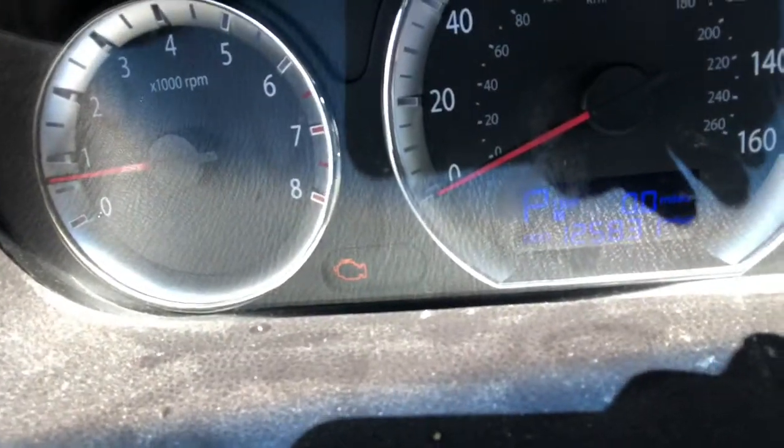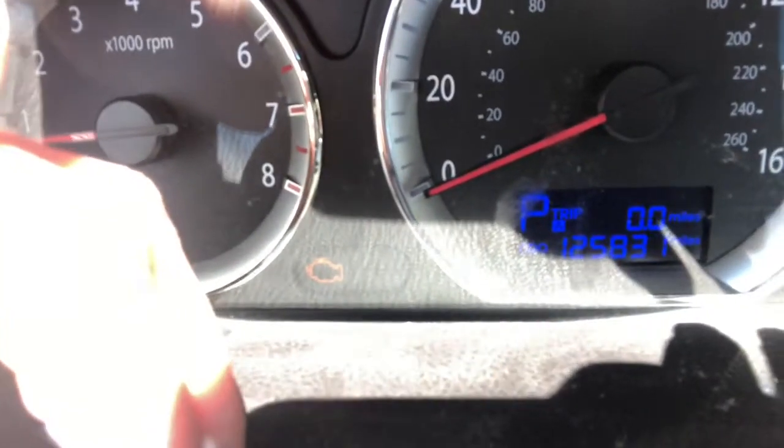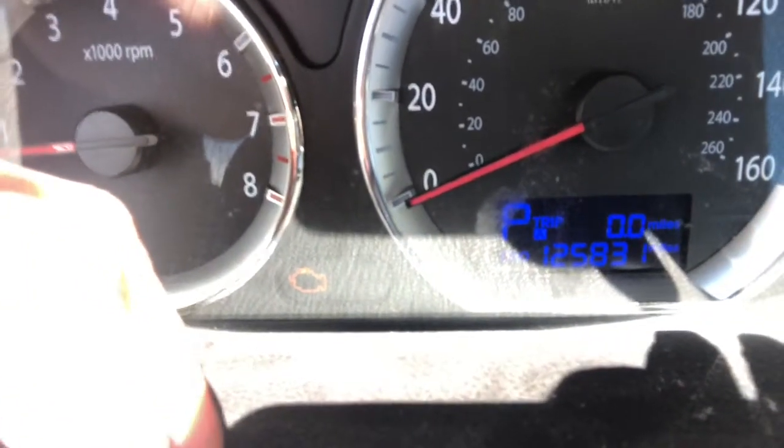I need to show you the odometer on my car. The odometer tracks how many miles a car has driven, so right now you're gonna see the total mileage that my car has traveled over the years. It says 125,831 miles. Woo, that's a lot!